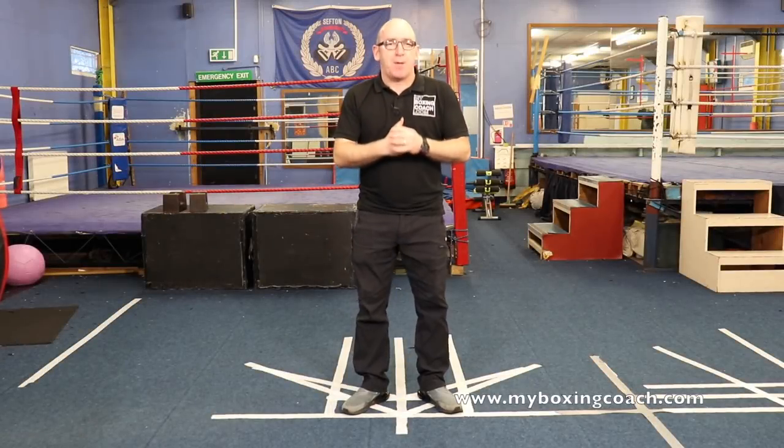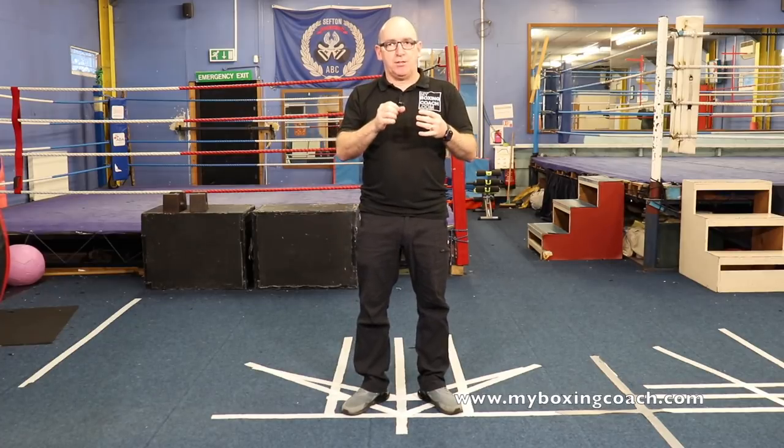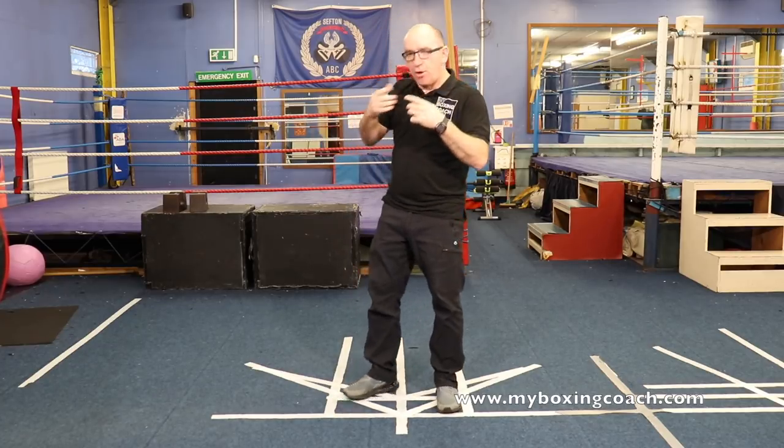Hello, my name is Frans Sands and welcome to myboxingcoach.com. I've got an interesting question: how do you get away from close range? It triggered a lot of thinking, and it's something we commonly talk about — exiting close range.